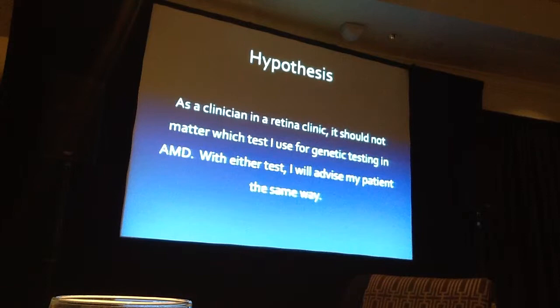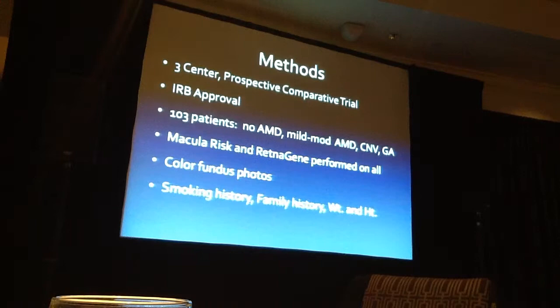I proposed a hypothesis: as a clinician in the retina clinic, it shouldn't matter which test I use, because this is science — I should get the same answer with either test, and I will advise my patients the same way. So I devised a prospective, three-center comparative trial. We got IRB approval, meant to enroll 100 consecutive patients, lost count, and ended up with 103 patients — no AMD, mild AMD, moderate AMD, or choroidal neovascularization or geographic atrophy. We did Macular Risk and Retina Gene on all patients and collected color fundus photographs, smoking history, family history, and BMI.